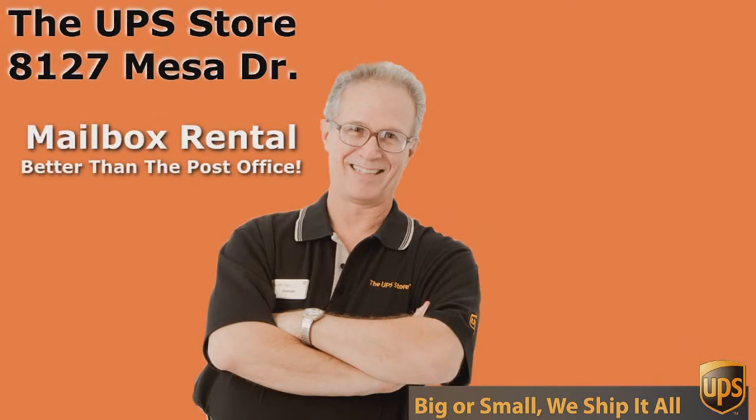So what's your challenge? If you want the best rate and the best service for UPS, you need to come to the UPS Store. And don't come to just any UPS Store — come to the UPS Store on Mesa Drive. See you next time. Bye.